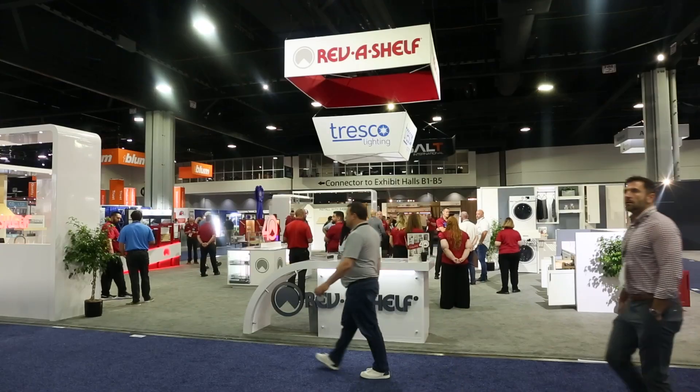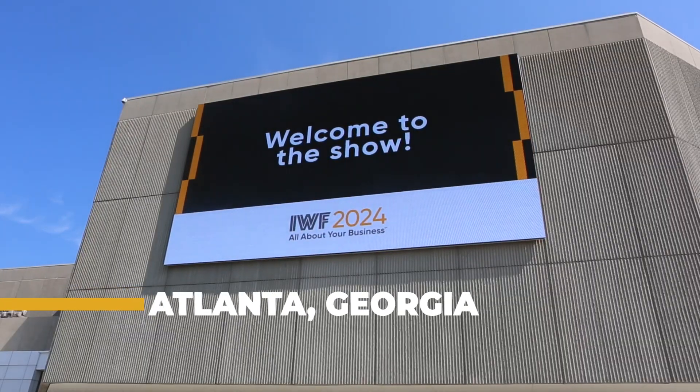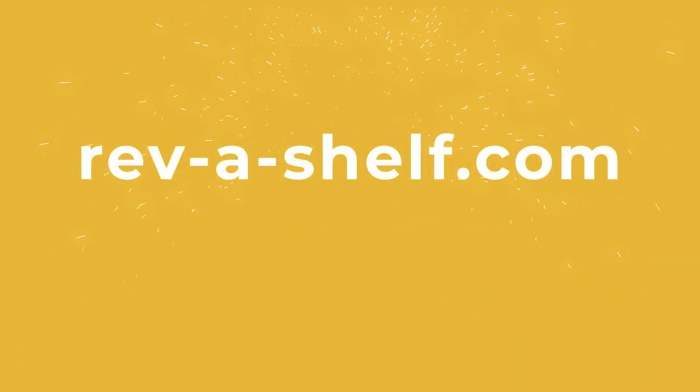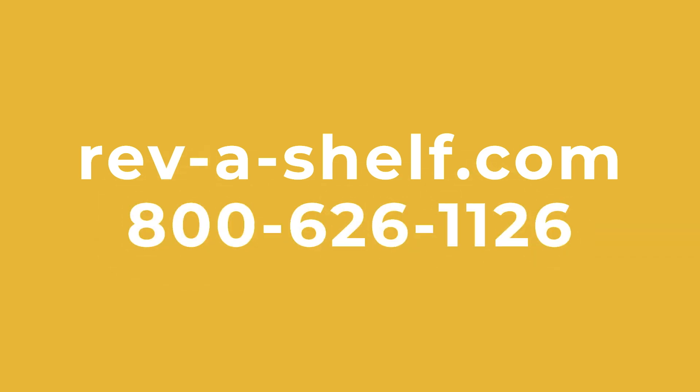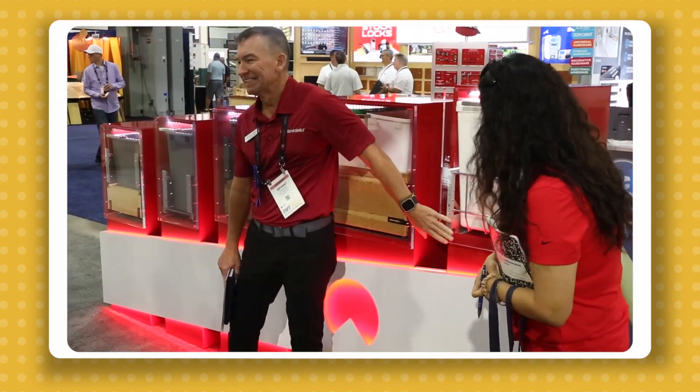This has been a tour of the Rev-A-Shelf exhibit at IWF 2024 in Atlanta, Georgia. Thank you for taking this virtual tour. Be sure to visit us online at Rev-A-Shelf.com or call us at 800-626-1126 for more information on these or any of our extensive product lines. We'll see you next time.